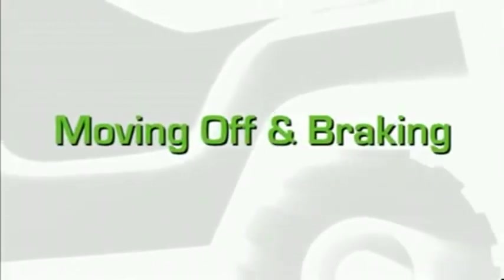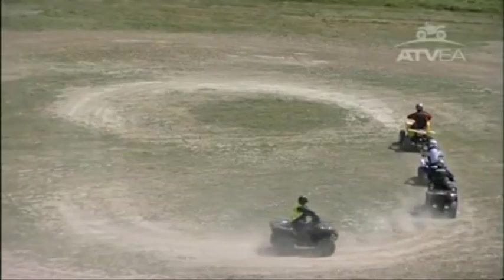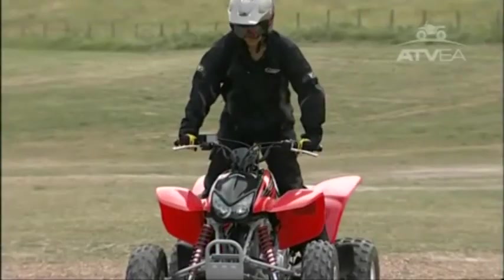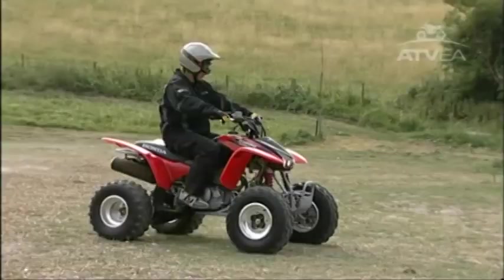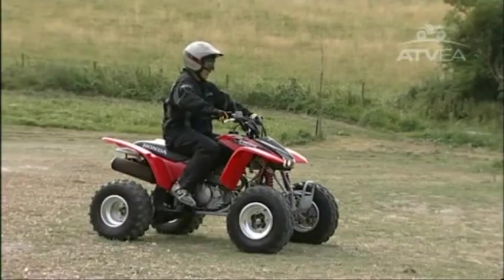When you understand how your machine works, you can start to master the basic riding techniques. It's best to find a large, flat, open space to practice in, free of any obstacles or hazards. Before moving off, check that you're in the correct riding position. Apply the rear brake and select first gear. Release the parking brake and gently squeeze the throttle. If you have a manual clutch, release it slowly.